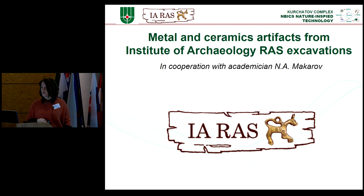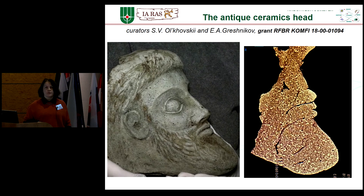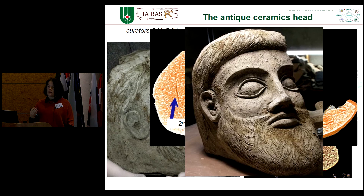Other objects studied include metal and ceramic artifacts from the Institute of Archaeology. First, a ceramic head: some of the most interesting results concern whether it was serial production made by pressing or an individual item. We see some form and traces of sculptural working — two layers of adding to the sculpture. We suggest that this head is an individual object, like a work of art.